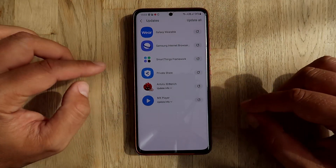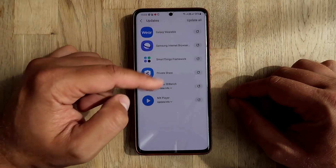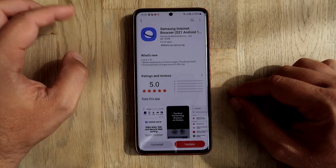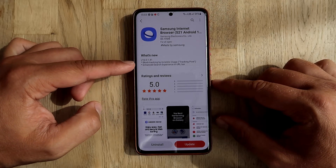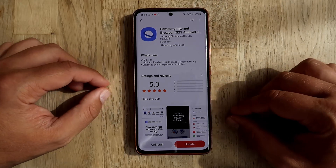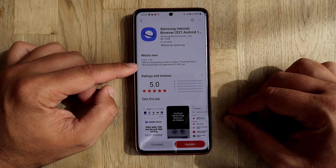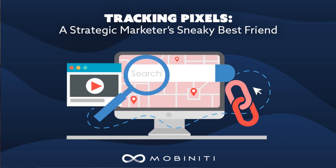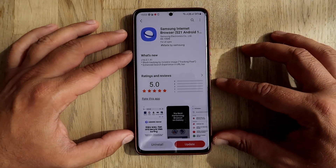I can see a few updates. Probably you have more updates than I do, but what is interesting here, besides all the other updates, there is also an update to the Samsung stock internet browser version 6.1.41, and there are two interesting lines in the changelog. The first is 'block tracking by invisible image tracking pixel' and the second update is 'enhanced search experience in the URL bar.'